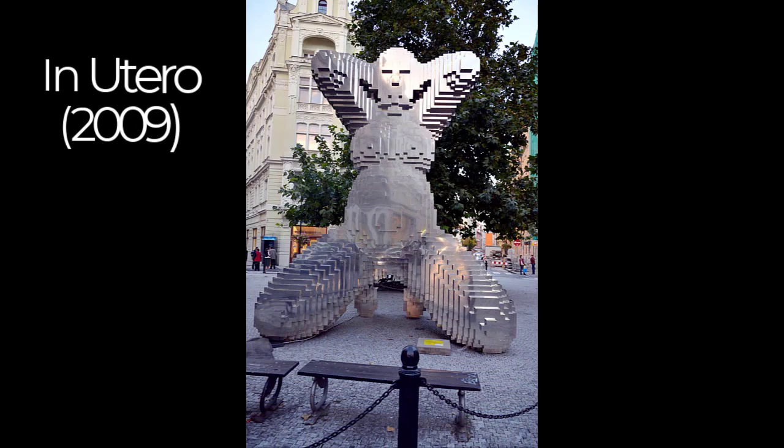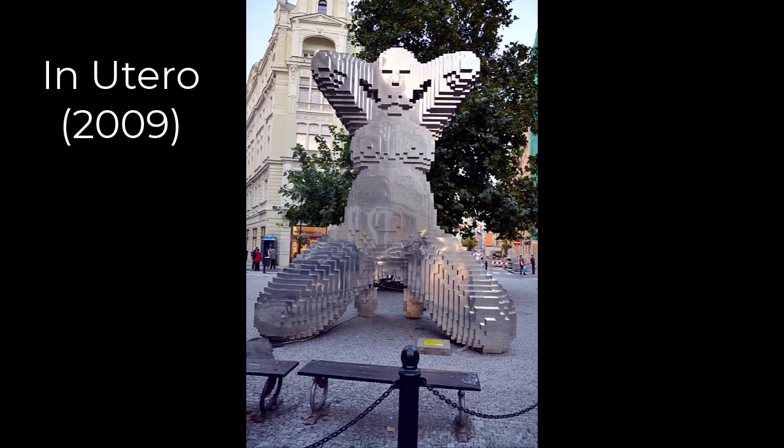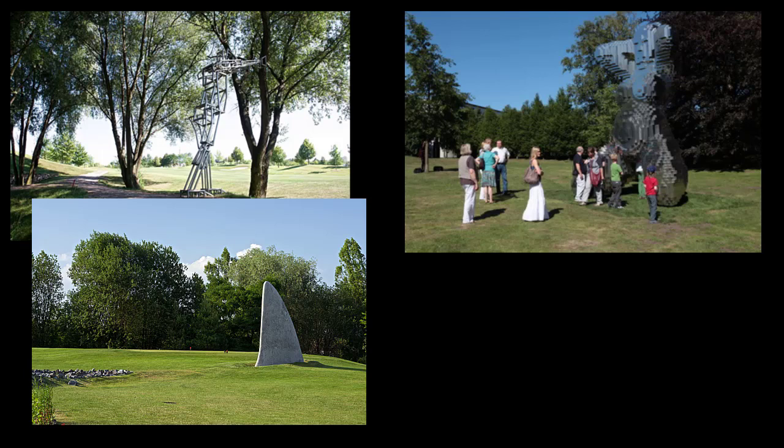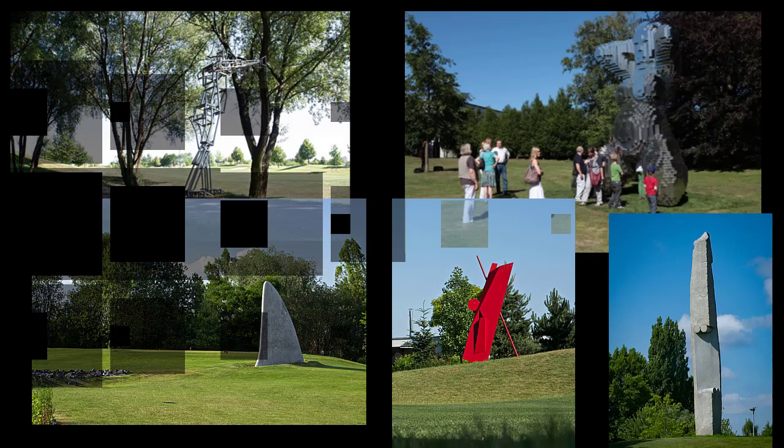The first one is called In Utero. This 2009 work was originally installed on the busy corner of Dlouhá Street at Masná, before it was moved to its current location. It's a six-meter-tall statue of a naked pregnant woman, and if you want to, you can crawl up inside it. It's made of reflective stainless steel layers, and it sits now on top of a small rise out at Galerie Golf Hostivař on the Prague 10/Prague 15 line, which is a real golf course and also an art gallery with 13 outdoor artworks on site.